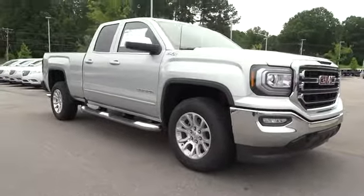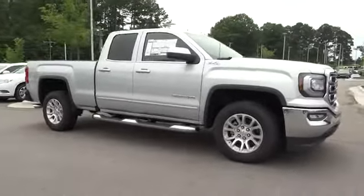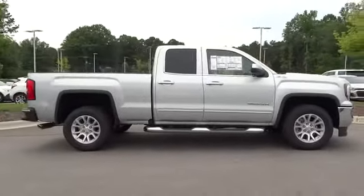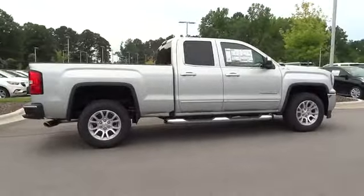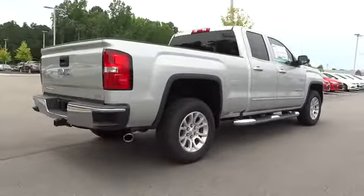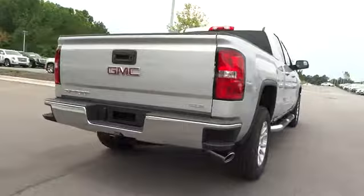The 2017 GMC Sierra 1500 offers a 5-star frontal and side crash test rating and a combination of mechanics and aerodynamics that give it better conventional V8 fuel economy than any competitor.